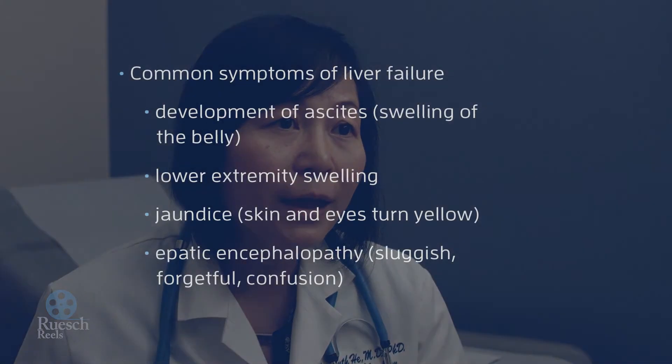The ammonium usually travels to the liver, gets captured by the liver, and the liver uses it for other purposes. When the liver is not working very well, the ammonium travels to the brain, making people sluggish, forgetful, and sometimes confused.